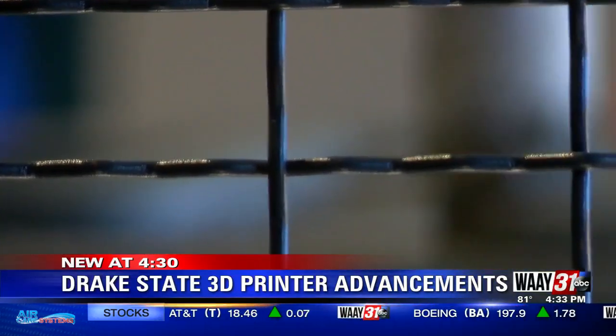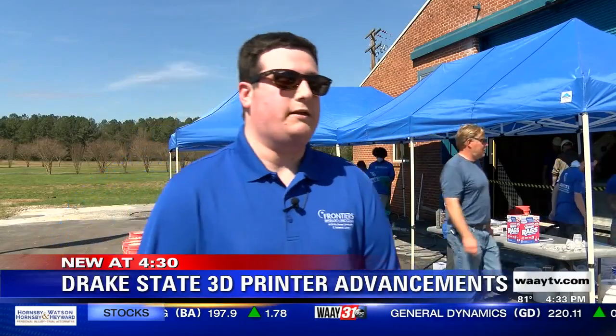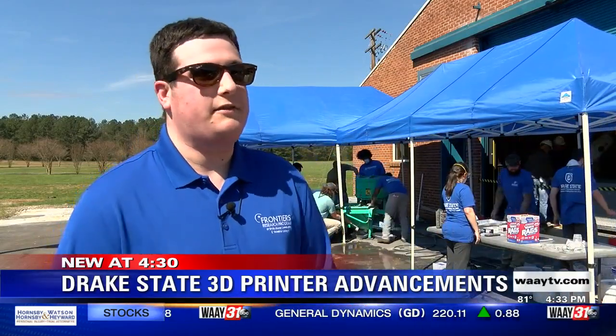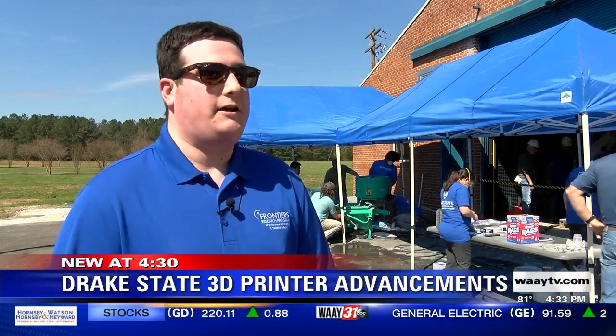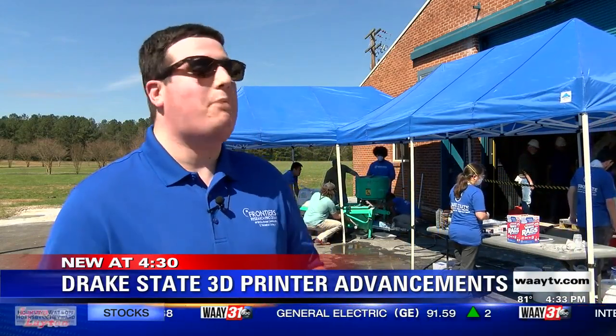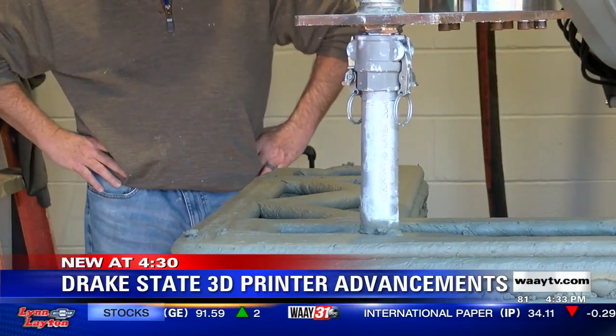Students at Drake State are at the forefront of this new technology. It's great to be able to do something that not very many other people can say they've ever done. There's a huge passion involved with this. They used to say the sky's the limit — it may be further than that now.